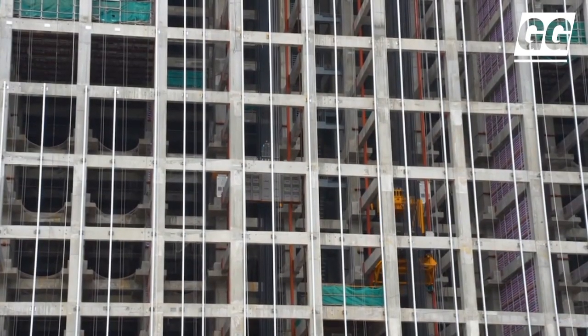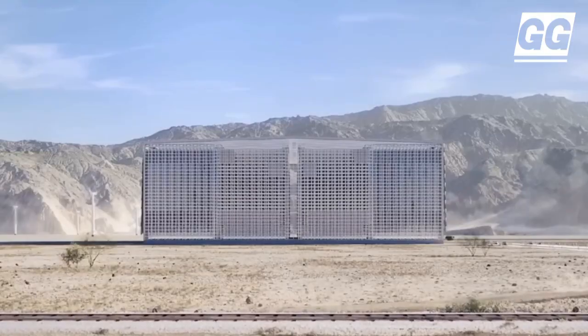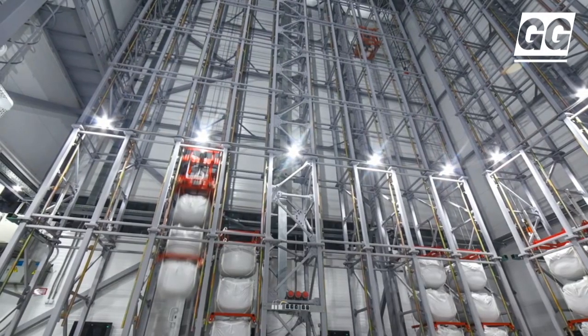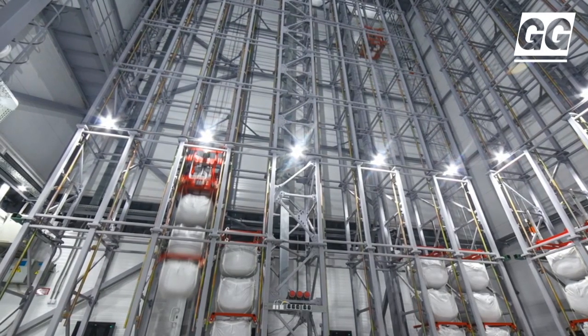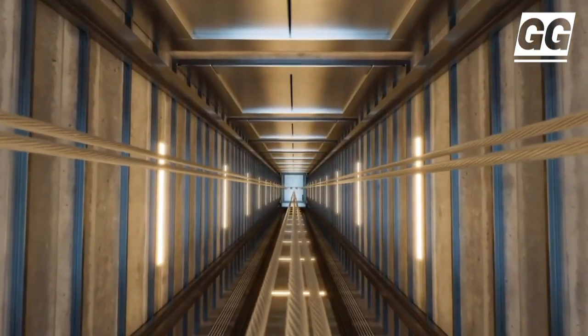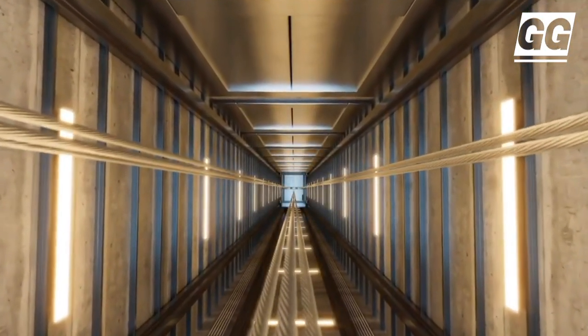Compared with pumped hydro energy storage, the application height difference of gravity energy storage power generation is smaller than the power generation head of a pumped hydro energy storage power station. It consists of a series of lifting systems driven by electric motors, similar to freight elevators.